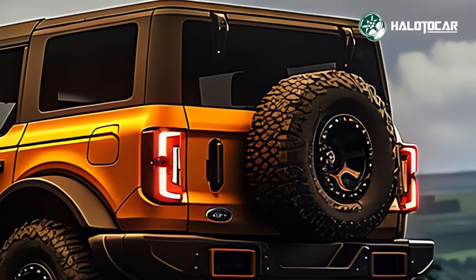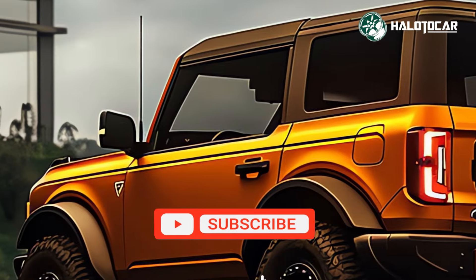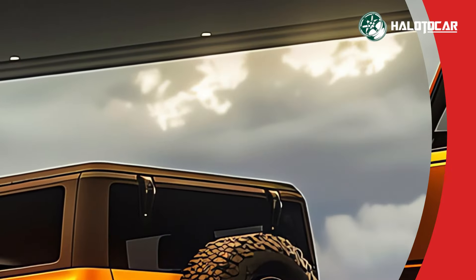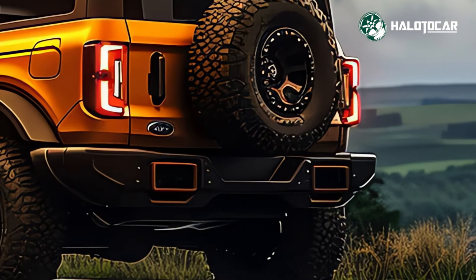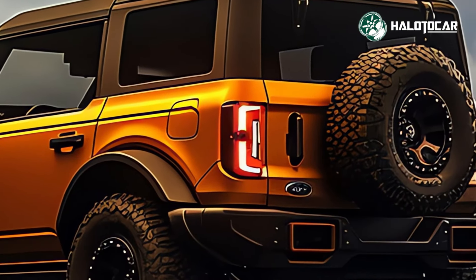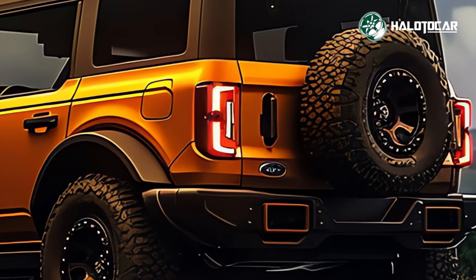A roomy cabin outfitted with high-quality materials and contemporary conveniences awaits you inside the 2024 Bronco Sasquatch. The inside is meticulously crafted to elevate the driving experience for both the driver and passengers, with cutting-edge safety features and an entertainment system that is second to none.